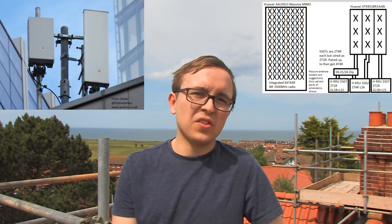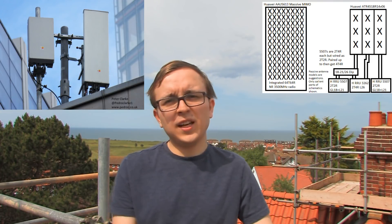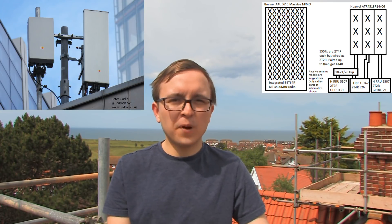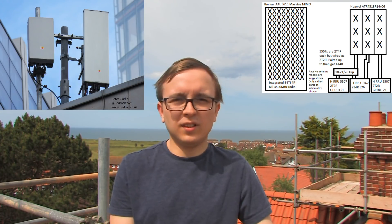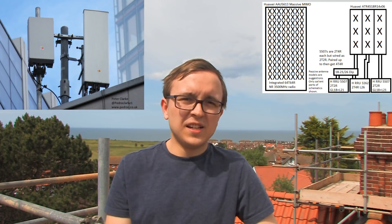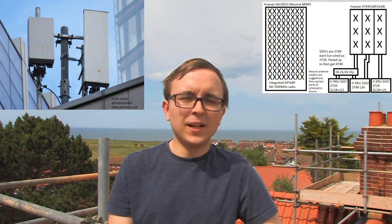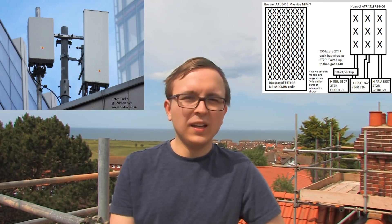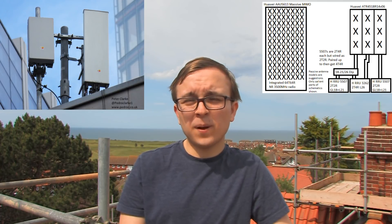On the left is the Huawei AAU 5613 64T 64R massive MIMO panel. This has 96 antenna elements, is capable of 64 transmit and 64 receive, and also has the bandwidth capability to carry EE's entire 5G 3500MHz bandwidth.